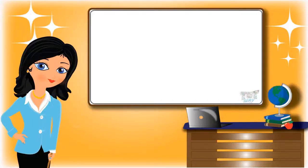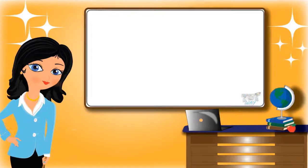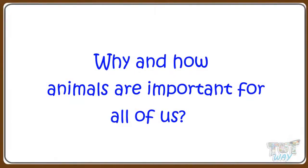Hi kids! Today, we will learn why and how animals are important for all of us. So let's start!